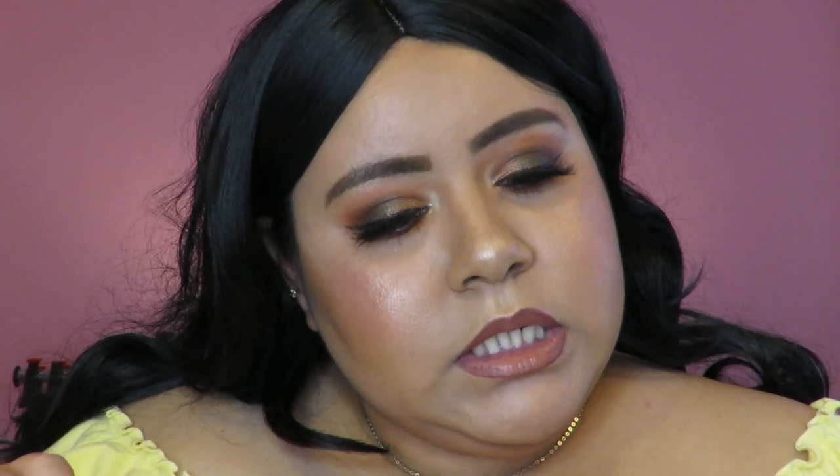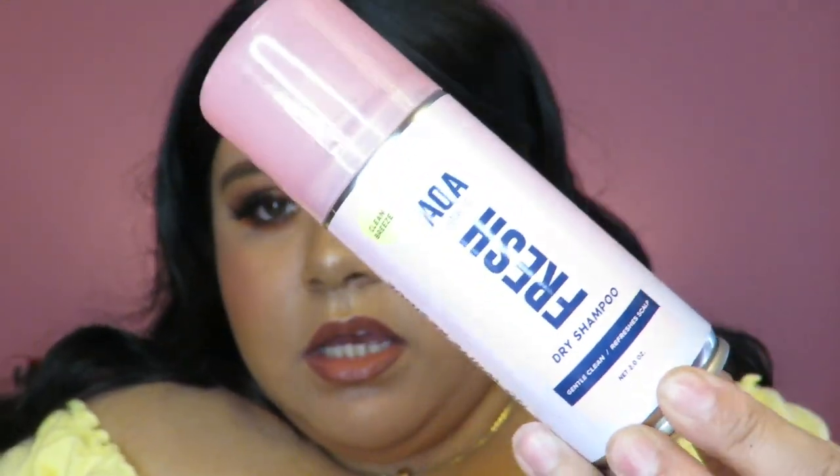The first thing from this second order is dry shampoo — I was so excited when I saw they have dry shampoo now. This one was also $1.55 and it's in the scent Clean Breeze. It says it won't leave any white residue, which I'm excited about because I hate white residue on my hair. I use dry shampoo a lot because I have really thin hair and it really helps to get volume, so I'm excited to try this.